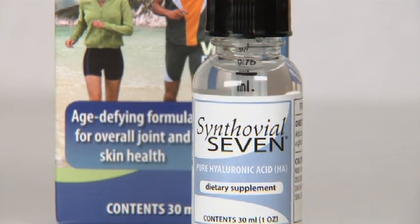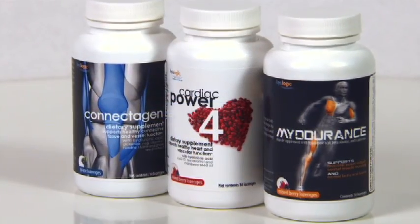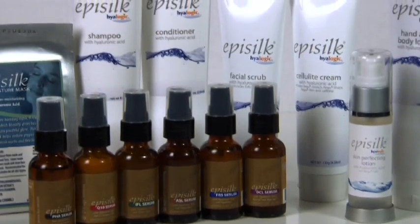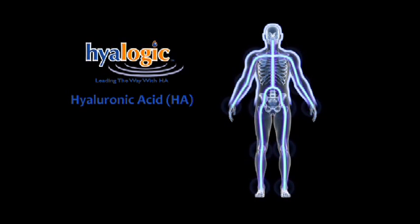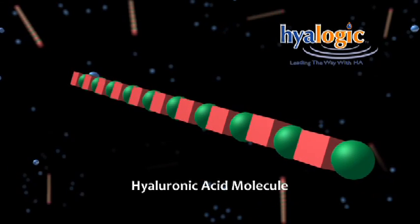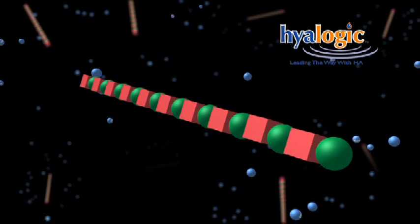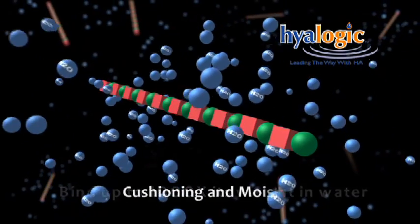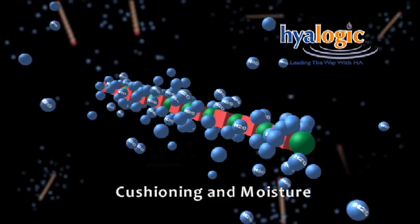Taking HA as a liquid oral supplement, a great-tasting lozenge, or as a topical skincare serum or lotion replenishes that supply and restores your body to its vibrant, youthful state. That's where Hyalogic comes in, with the highest molecular weight products available on the market. HA with a high molecular weight can bind up to 1,000 times its weight in water, making it more effective at providing cushioning for joints and moisture for the skin.